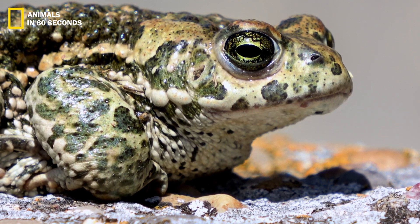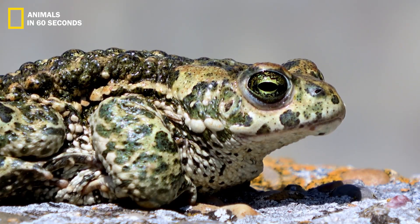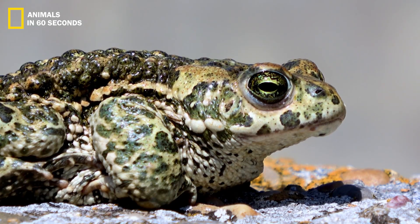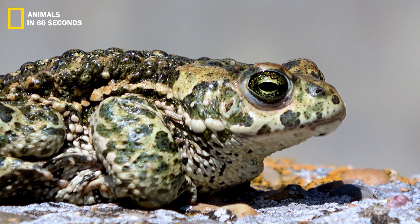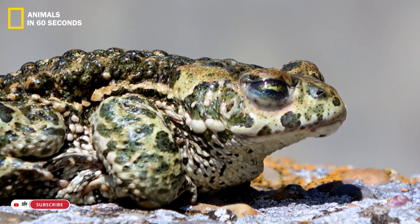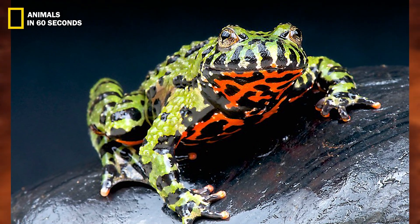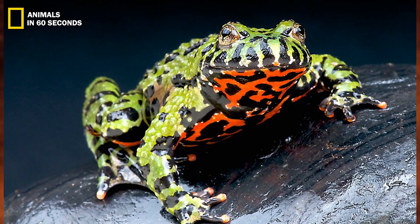The fire belly toad's underside has brilliant reddish orange spots that function as defense mechanisms. When it feels threatened, this toad will arch its back and stand up on its front legs to expose its underside to the predator.